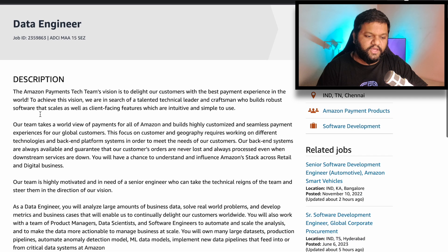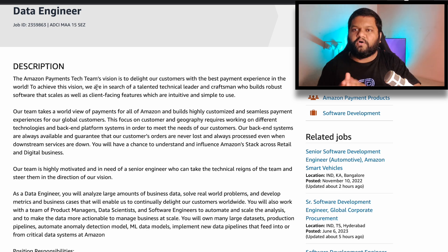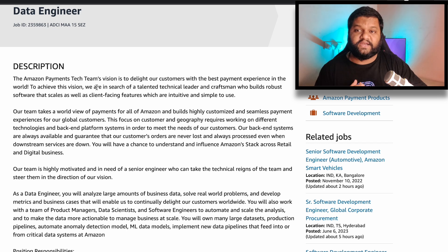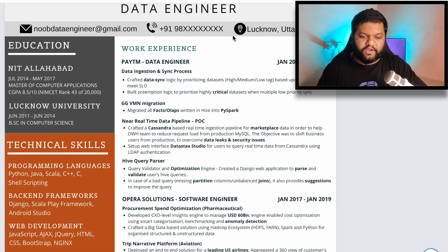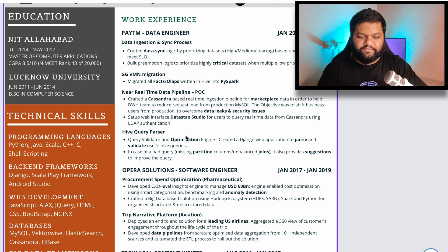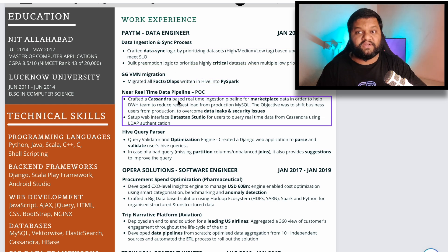If you look at the job description, this opening is especially for Amazon's payment tech team. So now imagine that in your previous two or three companies, if you actually worked on payments-related projects or any project dealing with payments data, you should prioritize those projects in your resume. After looking at this job description, I will come to my resume — for example, in Paytm, if I had worked on a couple of projects, I will prioritize and highlight those projects related to payments data.